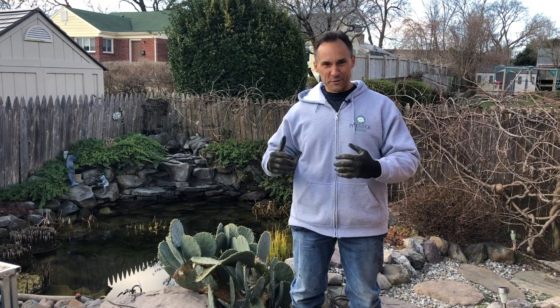Hey there, Mike with Premier Ponds. It's that time of year — the weather's warming up, time to get these ponds cleaned.